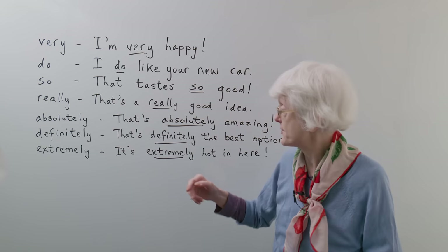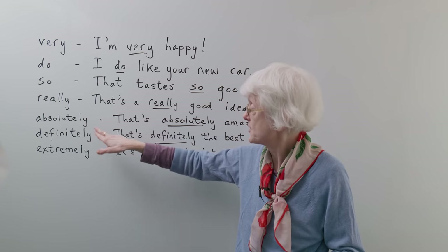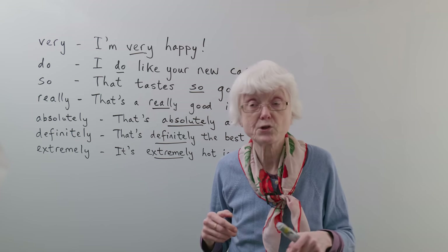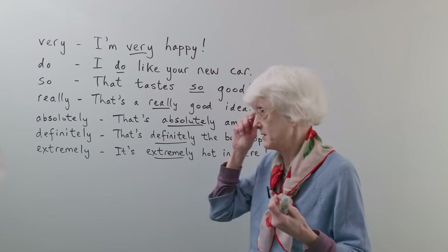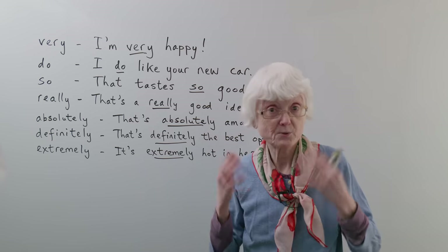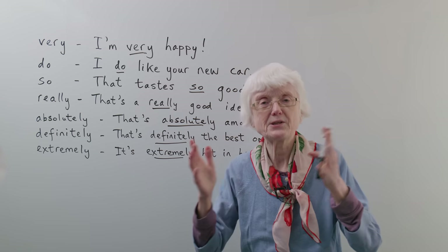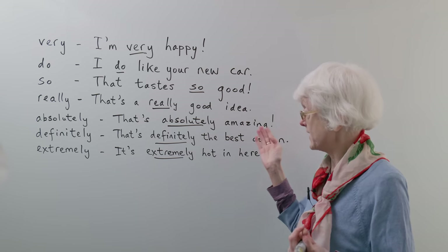Then we have some longer words — these are all adverbs ending in -LY. So: "absolutely." You can use "absolutely" all on its own just as a statement. If someone says "oh, that was a good film, wasn't it?" you could just reply "absolutely" — just one word, and it's a good word to use on its own. But you can also use it in a sentence. Instead of just saying "that's amazing," which is quite strong already, if you say "that's absolutely amazing" — four syllables — it's a longer, stronger statement.